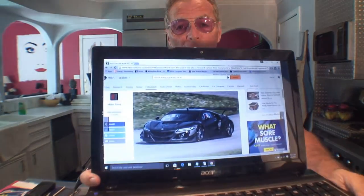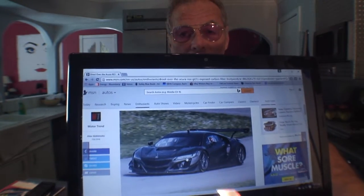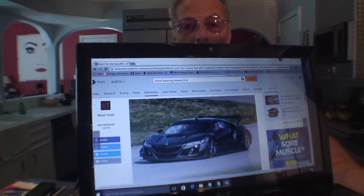This is called the Acura NSX GT3 race car. It has carbon fiber bodywork — it's a gorgeous car, and it's strictly made for the track. Let me show you a photo right here. Look at that car! Wow, I wouldn't mind having that car in my garage.